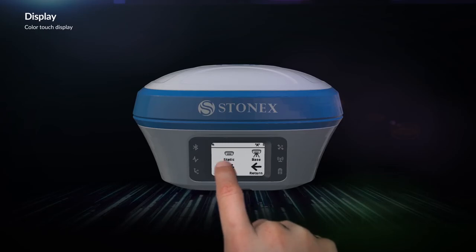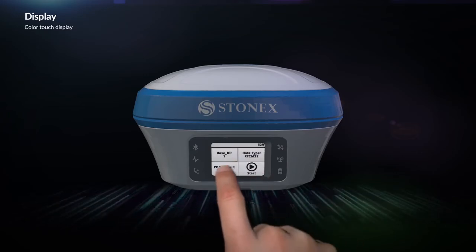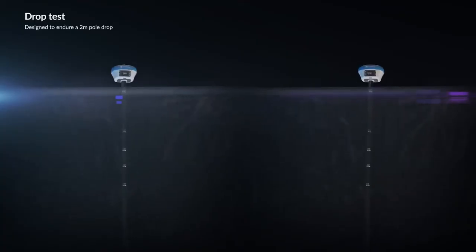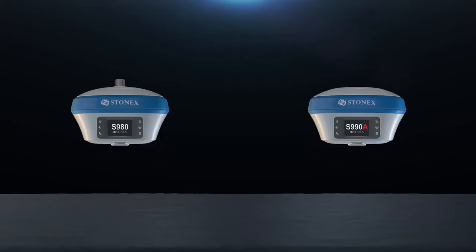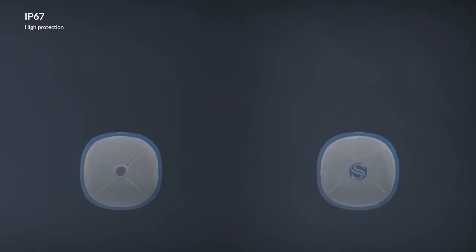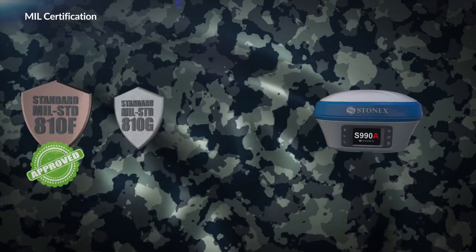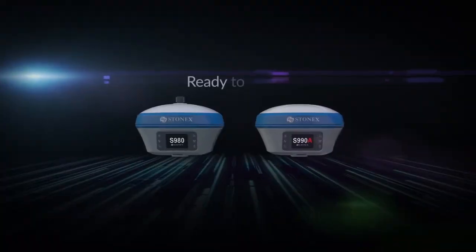The S980 and S990A are equipped with a comfortable touch display to easily manage some functions of the receiver. Both units are designed to endure a 2-meter pole drop. IP67 certification means the unit can be submerged in water up to one meter deep for half an hour. The S990A holds the best certification: MIL-STD-810H. Ready to work.